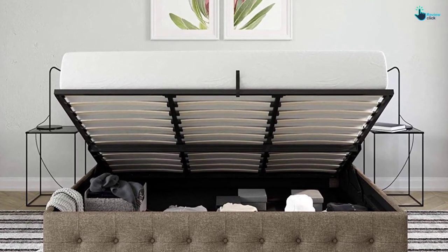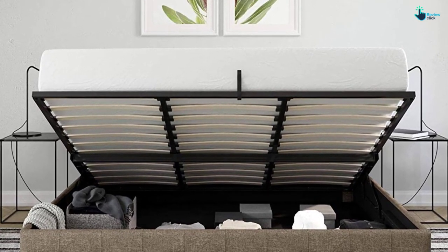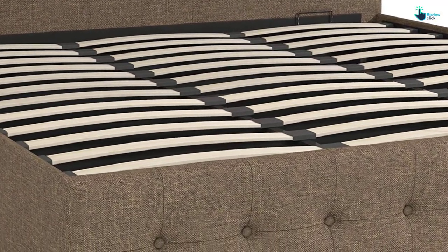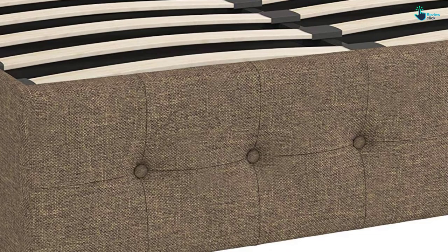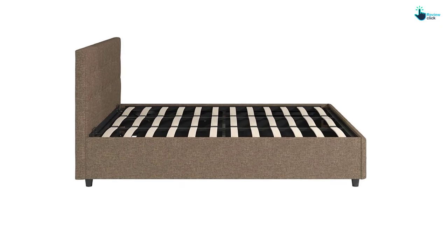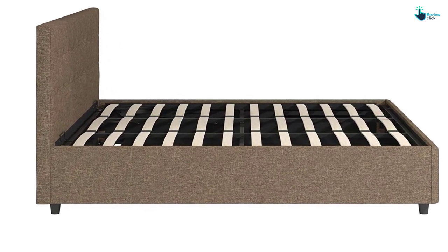Upon arrival, you have to assemble the item. The bed is available in leather, velvet, faux, or linen upholstery, and comes with a one-year limited warranty. This storage bed is known for its trendy design and really affordable price, making it a leading choice among the masses. This space-saving product is the perfect solution for smaller spaces, and it comes with a built-in support system that will help the mattress stay longer and fresh for a longer period of time.